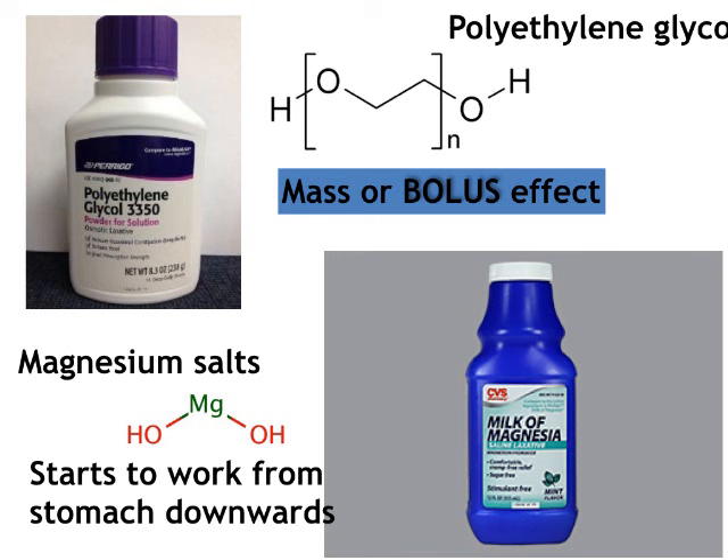Starting with osmotic agents: magnesium hydroxide — off the shelf, this is going to pull salt and water the moment it hits your GI tract. As soon as it passes the lips into the stomach, it starts working. If you take 30 cc's of this, by the time it comes out the other end you've probably got 300 cc's. It's a really strong osmotic effect.